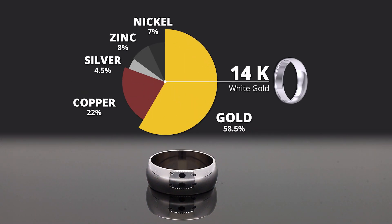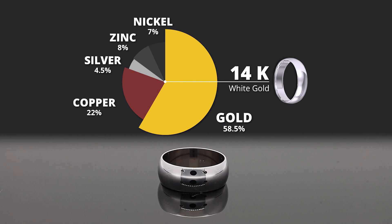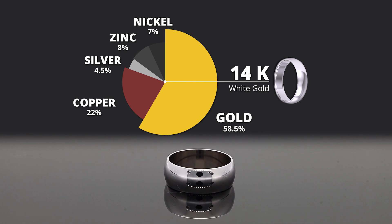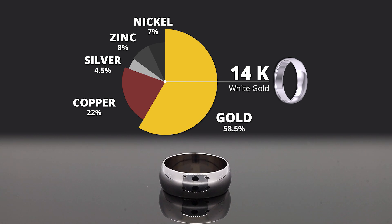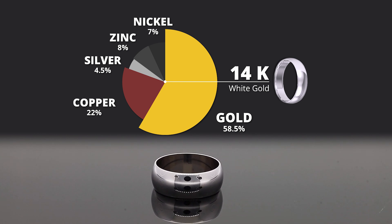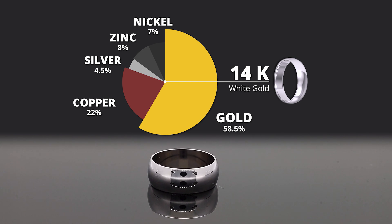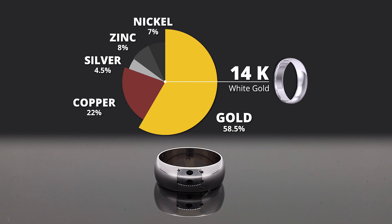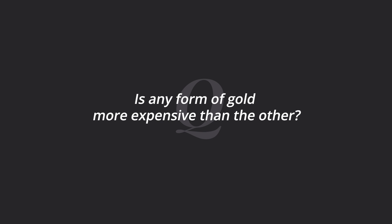Then we get to white gold. We're trying to change the color completely. We'll use the 58 percent gold, a little less copper, and then introduce silver and zinc. With white gold we'll also introduce nickel. Silver, zinc, and nickel all have a white coloration, so they add to that white gold appearance.